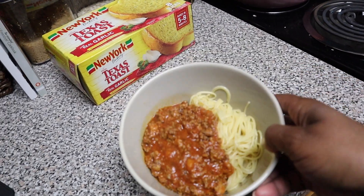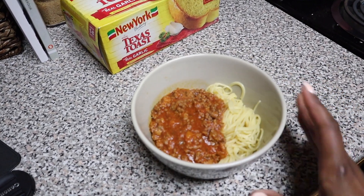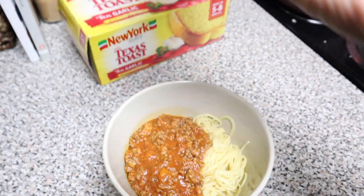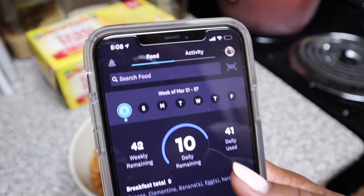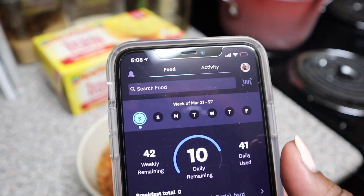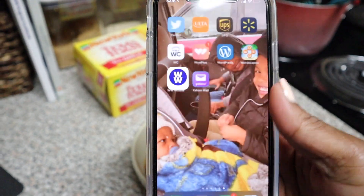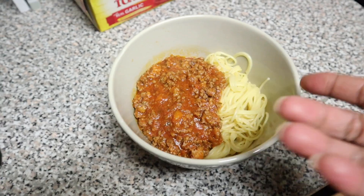I'm going to eat it real quick because my little man is going to wake up soon and need to nurse. That makes me have 10 smart points left for the day. Like I said, I'm going to eat some cookie butter and apples for my snack. There we go — dinner is set.